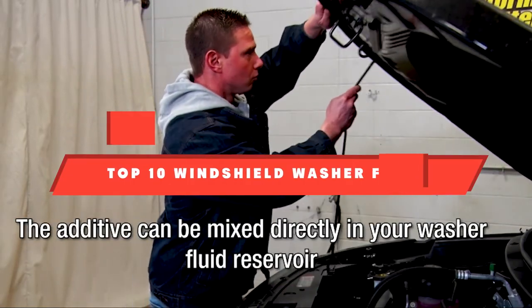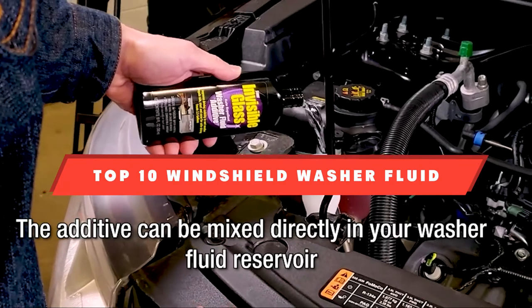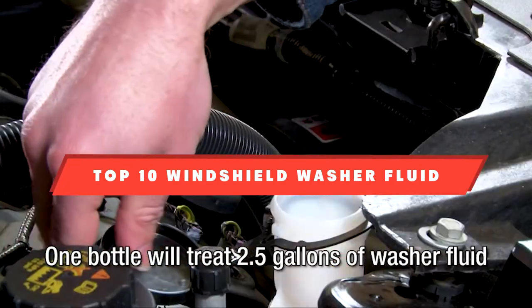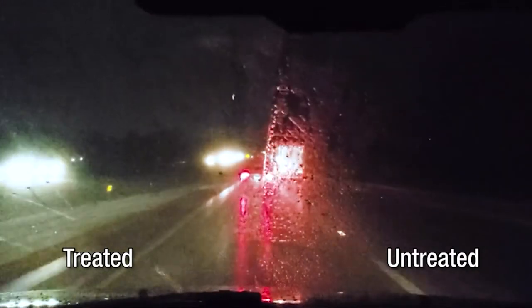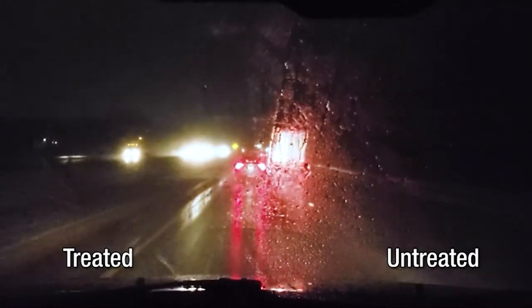If you're looking for the best windshield washer fluid, here's a list you must see. We made this list based on our personal preference and sorted it based on their features, prices, quality, durability, and reputation of the manufacturers. Also, we've included options for every type of customer. So let's get started.